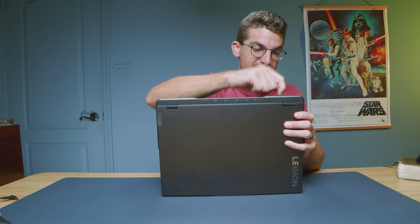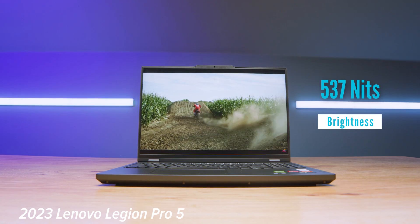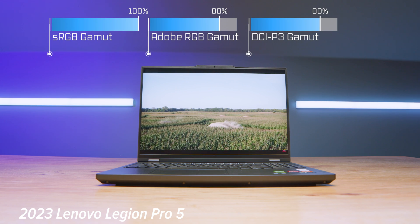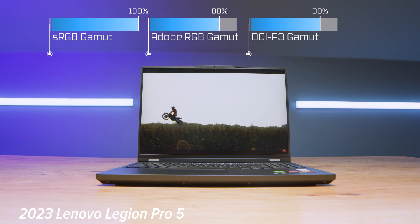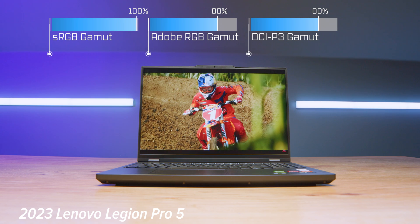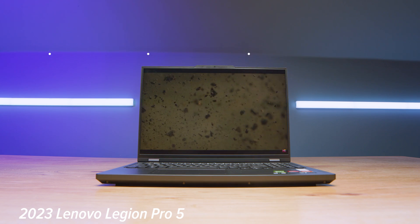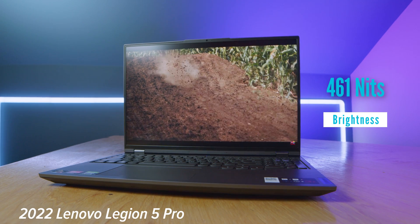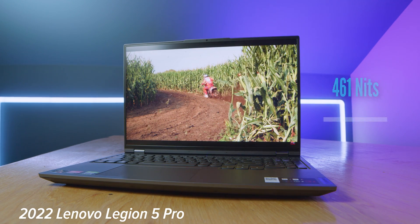They are both plastic, so there's no upgrade going from 2022 to 2023 in that regard, but the less chunkiness was an upgrade. The 2023 model's screen also got a bit of an upgrade: about 537 nits at full brightness, 100% sRGB, 80% Adobe RGB, and 80% DCI-P3, all at a Delta E of 0.37. The 2022 model is no slouch, but it's not as bright or color accurate — still a great panel though.